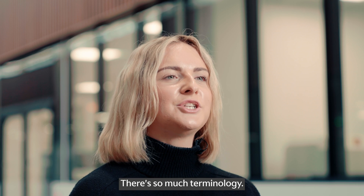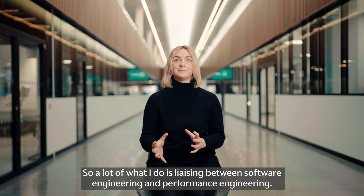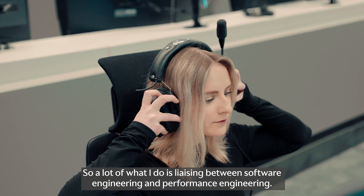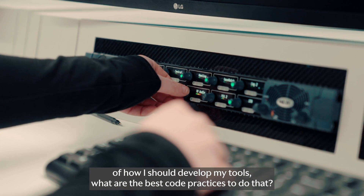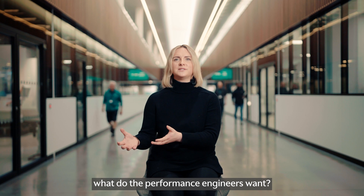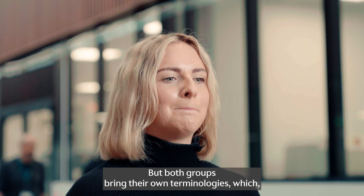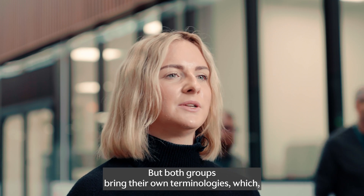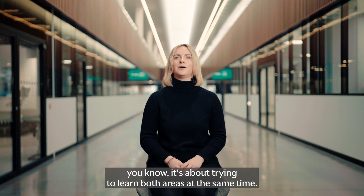The toughest part? There's so much terminology. A lot of what I do is liaising between software engineering and performance engineering. So you're trying to get a good understanding of how I should develop my tools, what are the best code practices to do that. But on the same side, you're trying to understand what do the performance engineers want, their own terminologies — it's about trying to learn both areas at the same time.